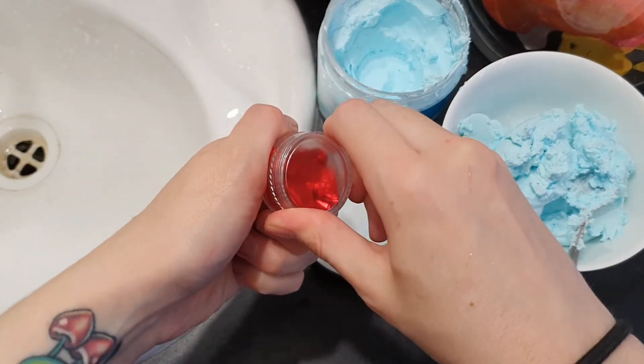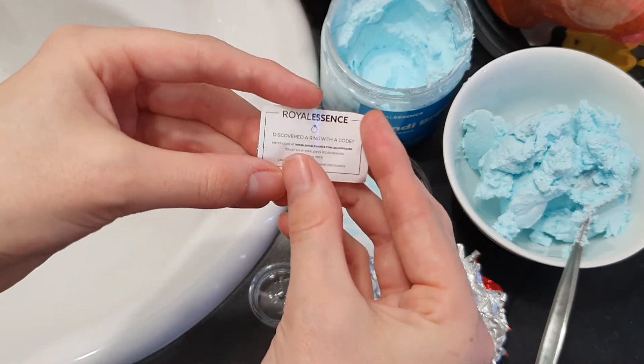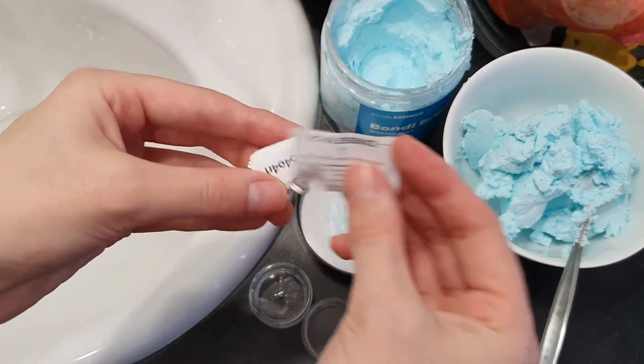Okay here we go, it's all washed off now. So here's just a little piece of paper telling you what website URL link to go to in order to have your ring appraised.